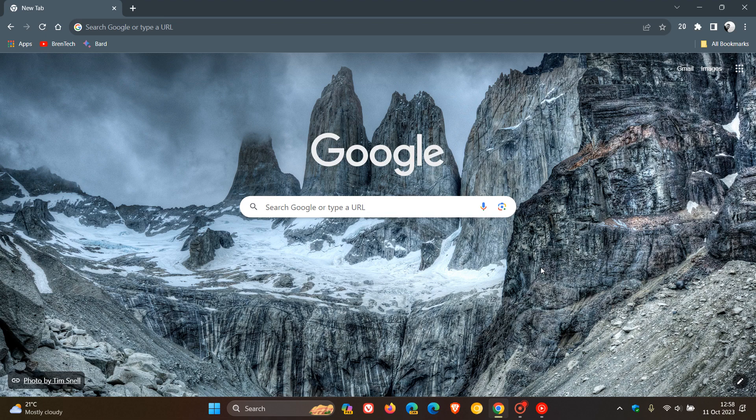Hi, Brent Tech here, where tech is made simple. So Google is rolling out Chrome version 118, which is now our latest release, which they started pushing out late yesterday in my region on the 10th of October. And with version 118, at the heart and core, it's a security update.